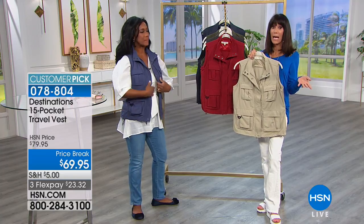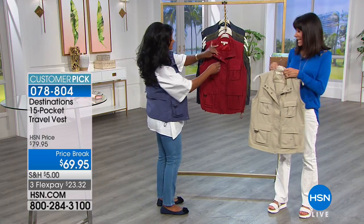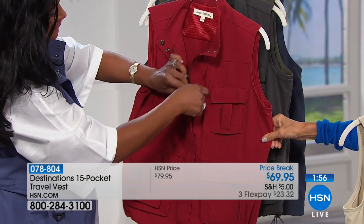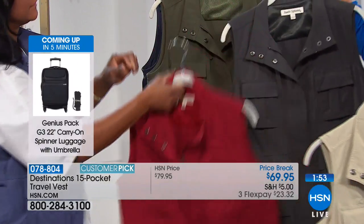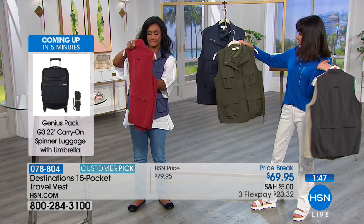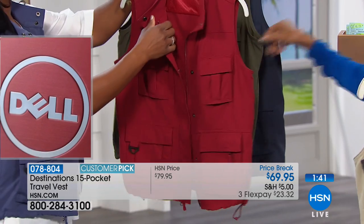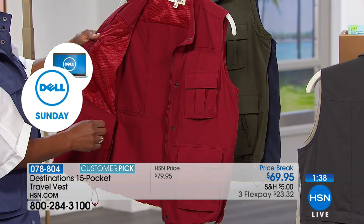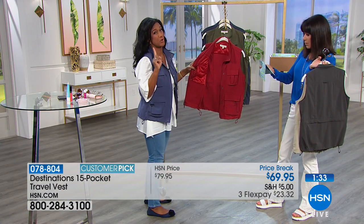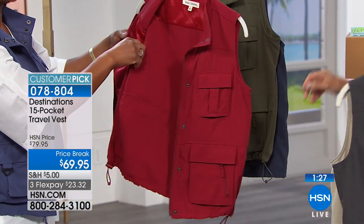Colors one more time: extra small through 3X in women's, medium through 3X in men's. Available in stone, port red, charcoal, olive, and navy. All machine washable. The vest appears to be approximately 27½ inches in length for the ladies.